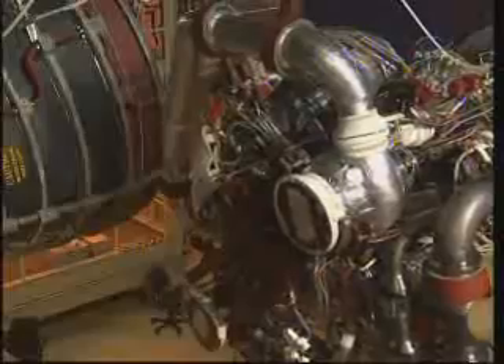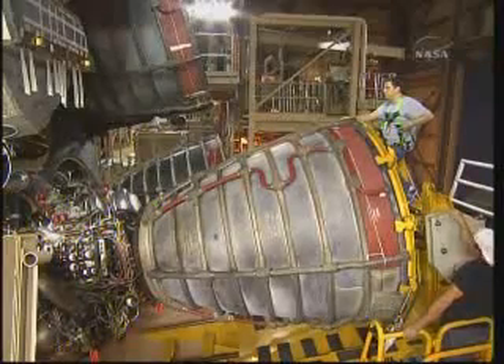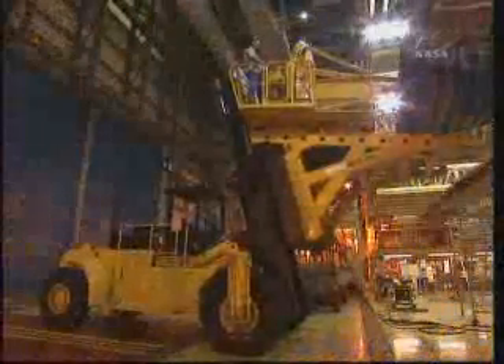Technicians, engineers, safety, and quality personnel closely monitor this critical task. The engines are ignited six seconds before liftoff when the fuel, liquid hydrogen, is combined with liquid oxygen.